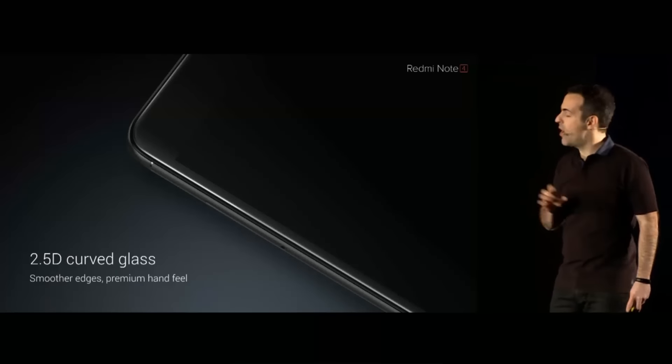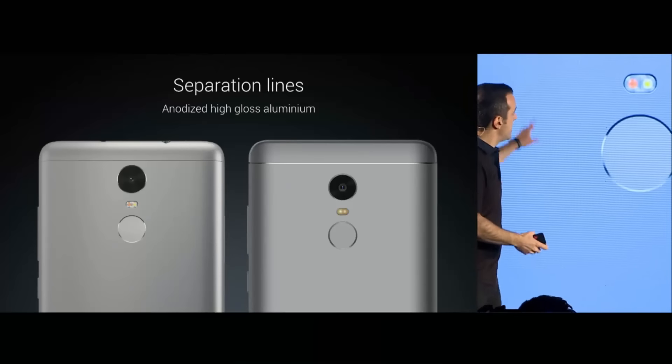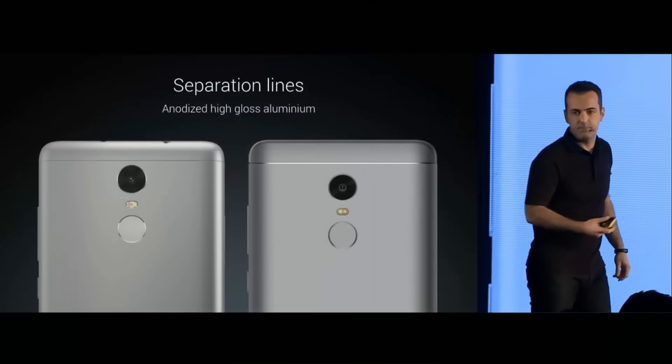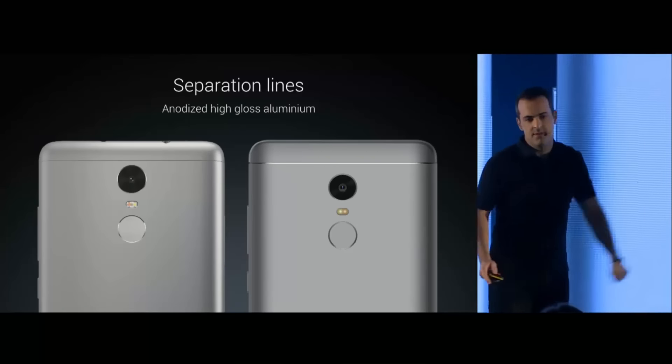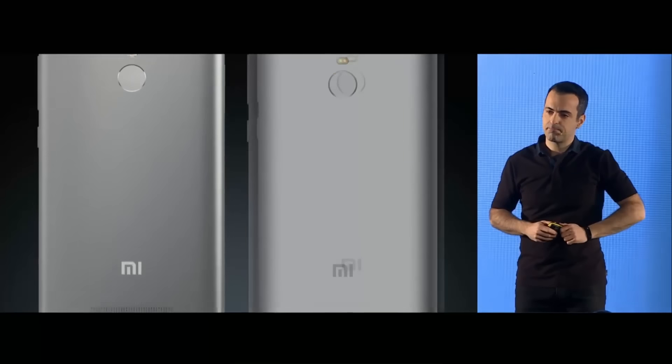The second reason is the camera. It seems to be a downgrade as Redmi Note 3 has a 16 megapixel sensor while the Redmi Note 4 has a 13 megapixel sensor. But camera quality is not just about the megapixels — megapixels help too but it is a lot more than that. As of now, on paper it looks to be a downgrade.